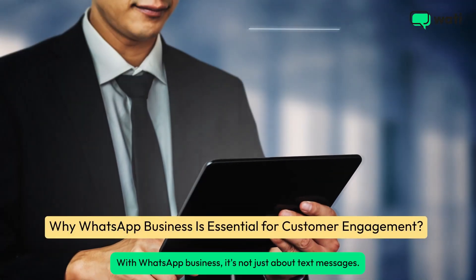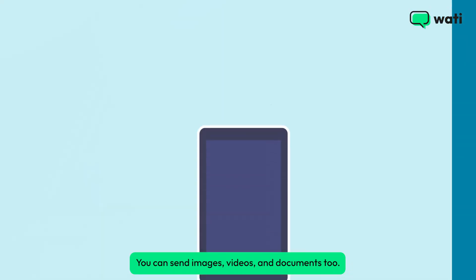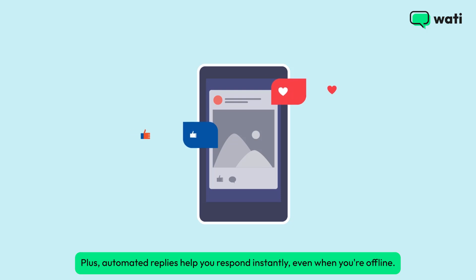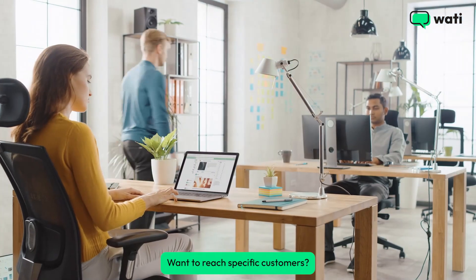With WhatsApp Business, it's not just about text messages. You can send images, videos, and documents too. Plus, automated replies help you respond instantly, even when you're offline.